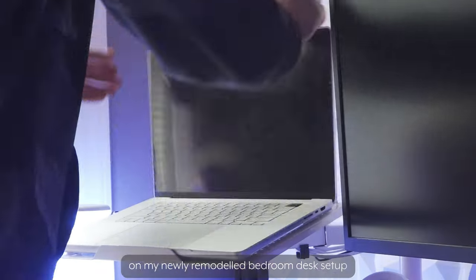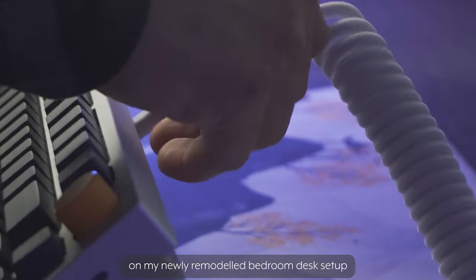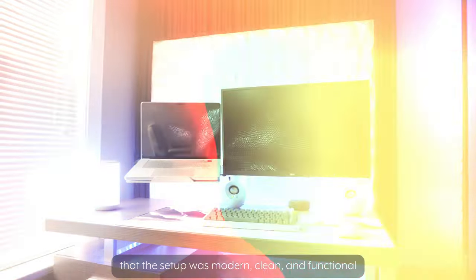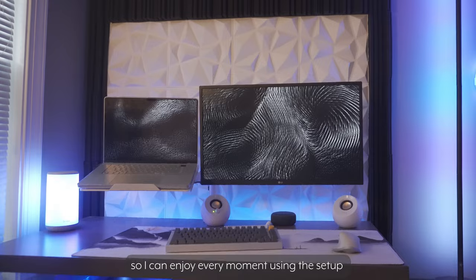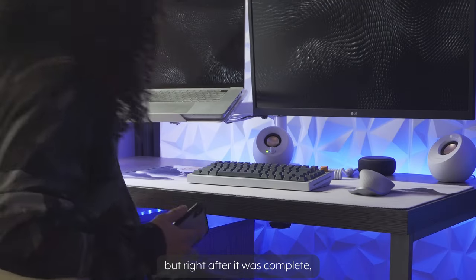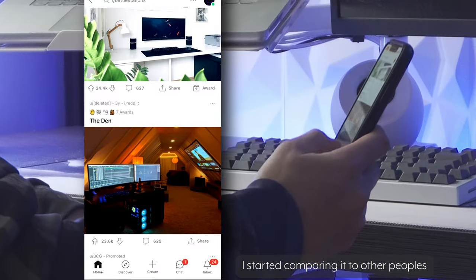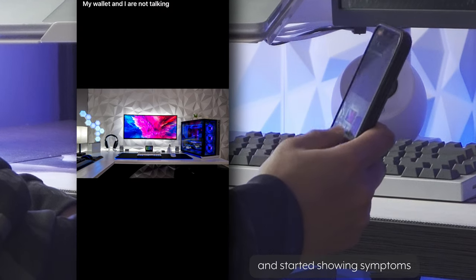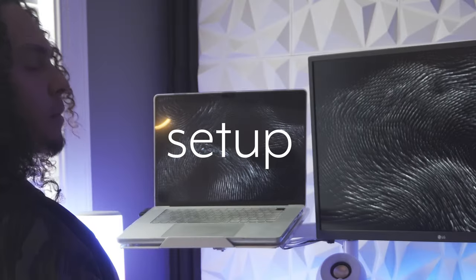I had just put the finishing touches on my newly remodeled bedroom desk setup. I put a ton of time and effort into making sure that the setup was modern, clean, and functional so I can enjoy every moment using it to get work done. But right after it was complete, I started comparing it to other people's while browsing on r/battlestations and started showing symptoms of what I like to call setup dysmorphia.